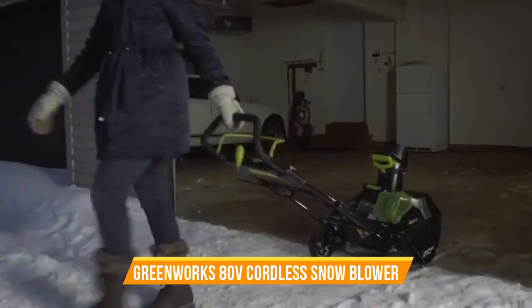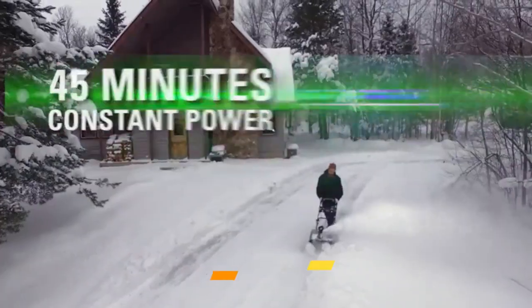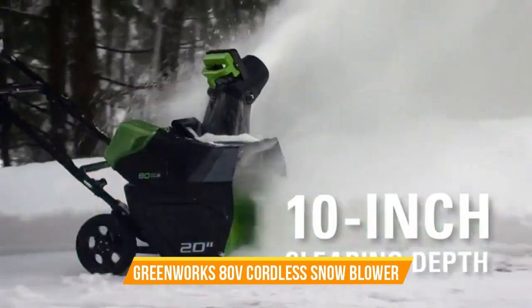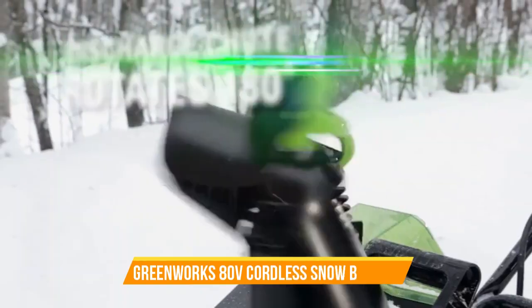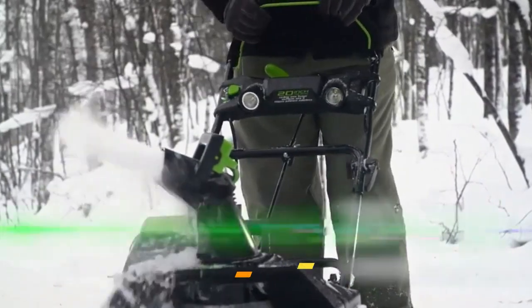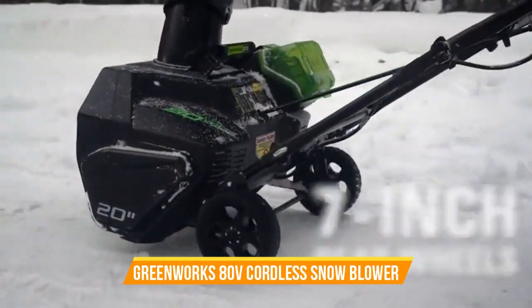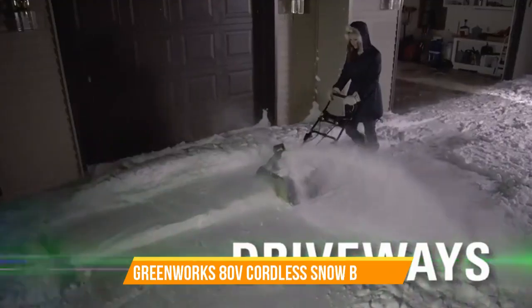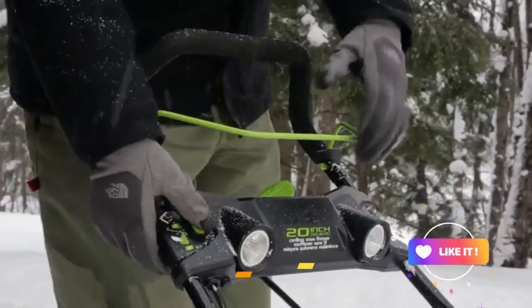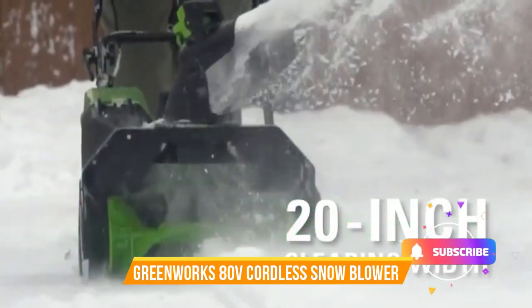Number 5: Greenworks 80V Cordless Snow Blower, 2.0Ah Battery and Charger Included. The Greenworks 80V Cordless Snow Blower is your ultimate tool for hassle-free winter snow removal. Part of the Versil 75 Plus compatible tool system, it comes with a 20-inch brushless auger and a 2.0Ah battery, along with a charger, making it a comprehensive package. Powered by an 80V battery, this snow blower offers cordless convenience and robust performance, effectively clearing snow from driveways and walkways. The brushless motor ensures quiet, efficient operation, while the 20-inch clearing width allows you to tackle various snow conditions. Experience the ease and efficiency of cordless snow removal with the Greenworks 80V Cordless Snow Blower and ensure your outdoor spaces stay clear and safe throughout the winter season.